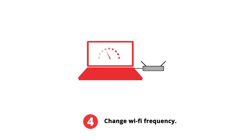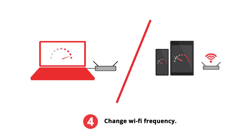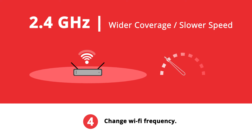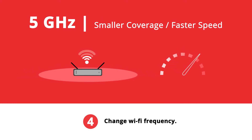If your hardwired speeds match your internet subscription but you still have a slow Wi-Fi connection from your wireless devices, try switching your Wi-Fi frequency. 2.4 GHz has wider coverage but slower speeds, while 5 GHz has smaller coverage but faster speeds.